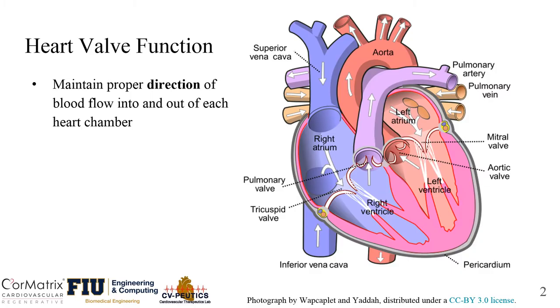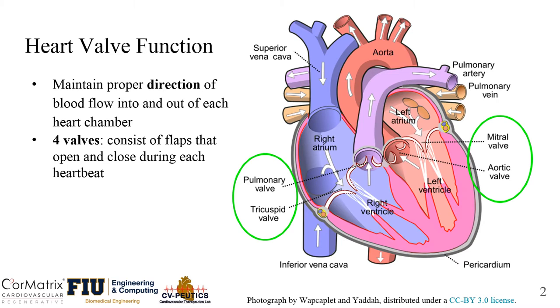Heart valves help us maintain proper direction of blood flow in and out of each chamber. Our heart has four valves, consisting of flaps that open and close during each heartbeat.